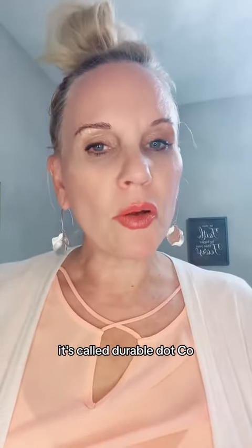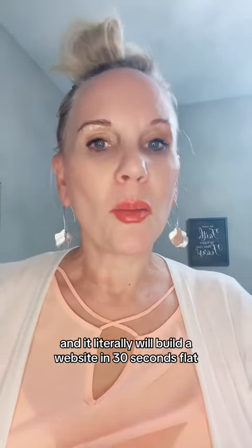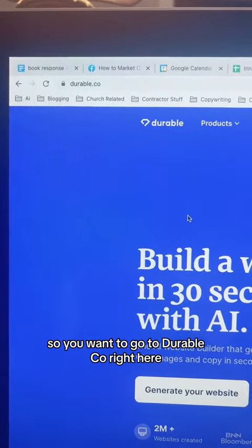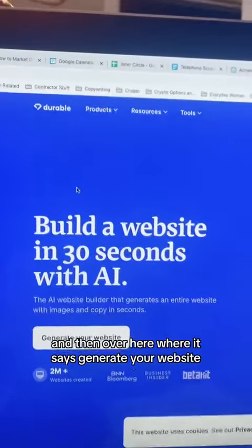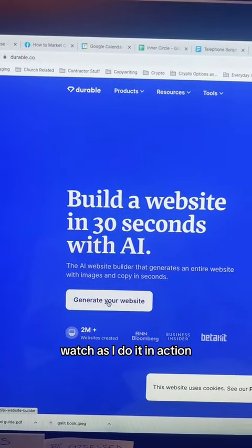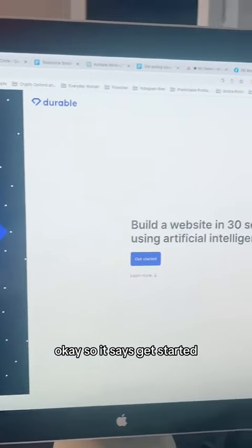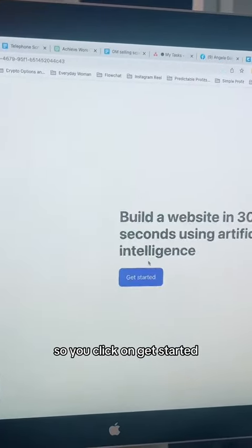It's called Durable.co, and it literally will build a website in 30 seconds flat. So you want to go to Durable.co, and where it says Generate Your Website, you want to click on Generate Your Website. It says Get Started, so you click on Get Started.